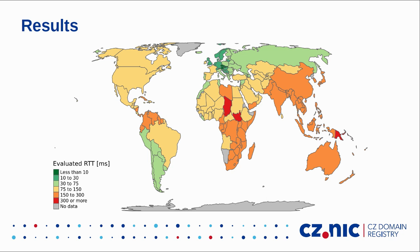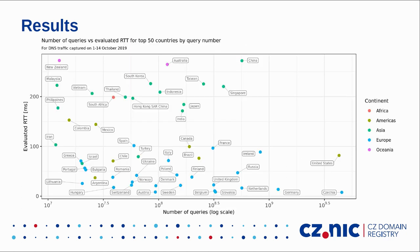Here are some results for RTT evaluation. We can see green color mostly in Europe, meaning results were very good there. Especially in Central Europe — Czech Republic, Slovakia, and Austria — evaluated RTT was below 10 milliseconds. In some remote areas it was not as good. We should also consider the number of queries from each country. Looking at the top 50 countries by query count, Czech Republic is the biggest source of DNS queries, and at the same time RTT is very good there. Blue dots represent European countries, and we can see that evaluated RTT across Europe is quite good.